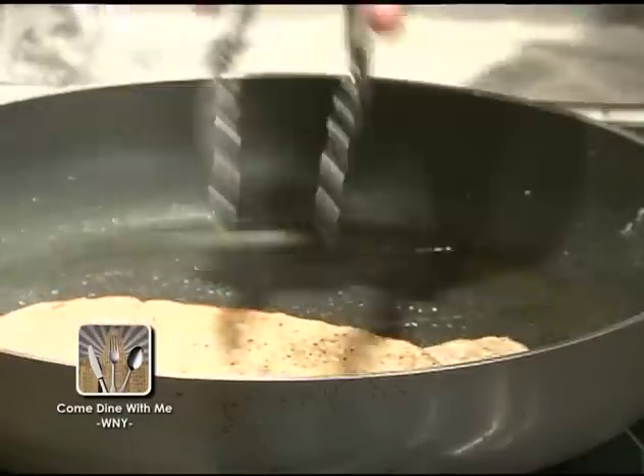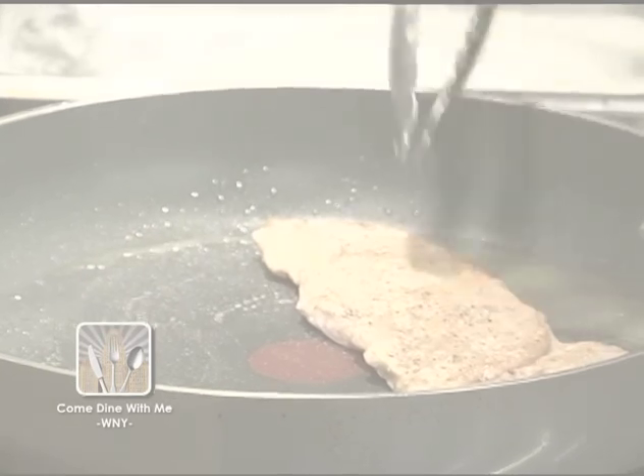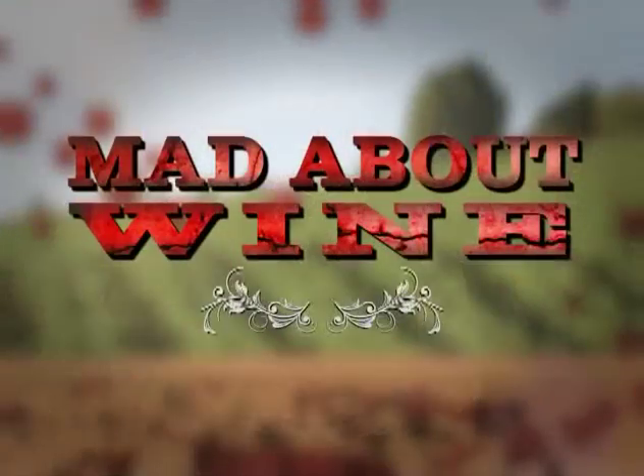I want you to see a little golden brown there on the sides. You can get a little bit of a crisp texture to it. Whether it's chicken or veal, Jeff Siren has some great advice on when port wines are the best option. As usual, Jeff is mad about wine.